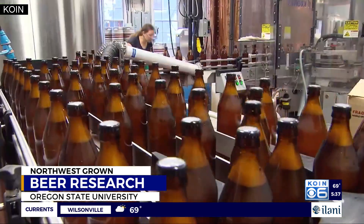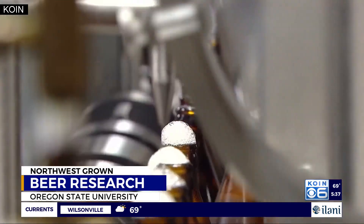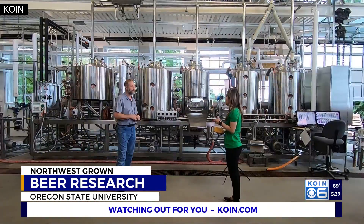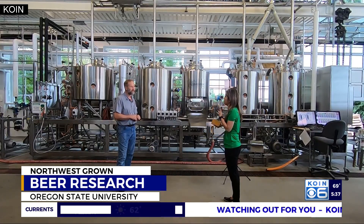A lot of what we do is making the same IPA over and over again, only changing out the hop. It's like making small adjustments to a recipe. At the Oregon State University Brewery, Jeff Clausen is part of a team that finds the fun in the science behind beer making.